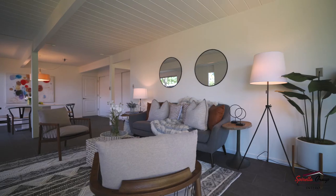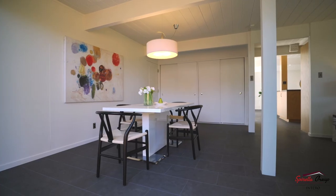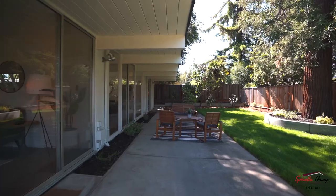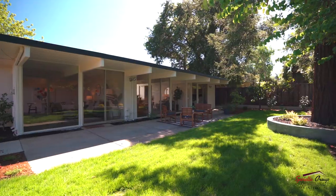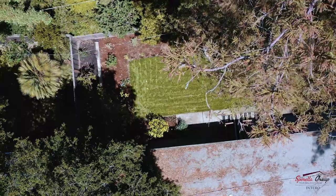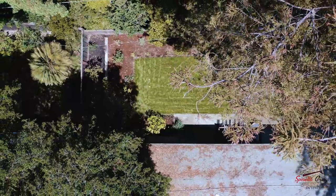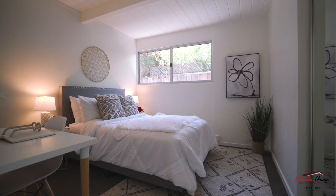This home was built by Joseph Eichler and was one of the first in the neighborhood as a model home for its layout. You will find this home has large, beautiful rear-facing windows and is easily accessible to the beautifully landscaped private yard from every part of the house, which creates that indoor-outdoor living space that these Eichler homes are so well-known and appreciated for.